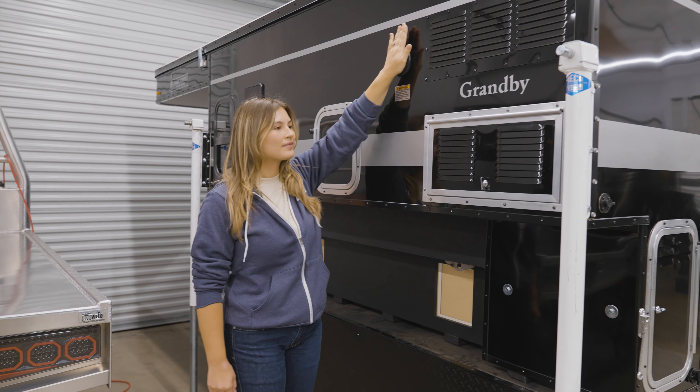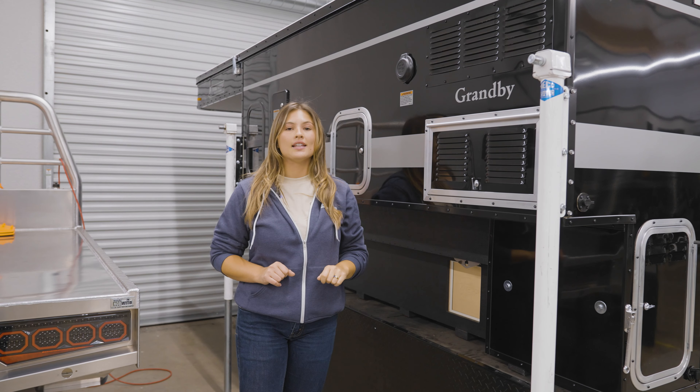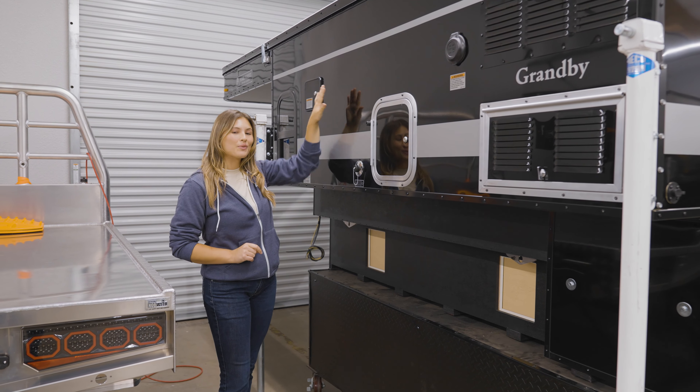Here is the shore power plug-in and the vent for your fridge. And if you were to opt for an instant hot water heater, your plug-in for an exterior shower would be right here.